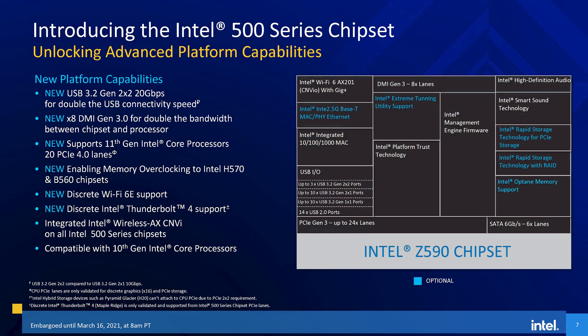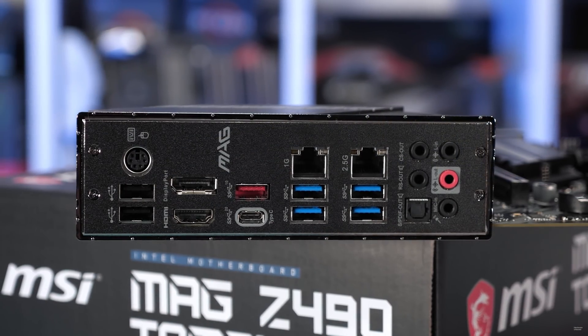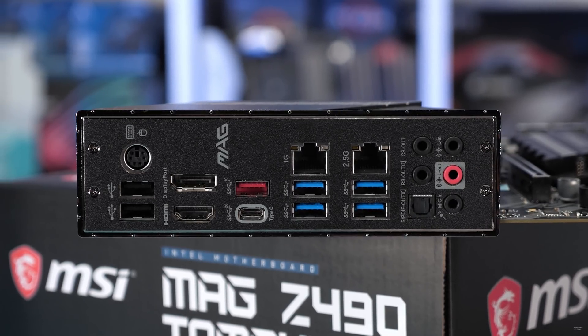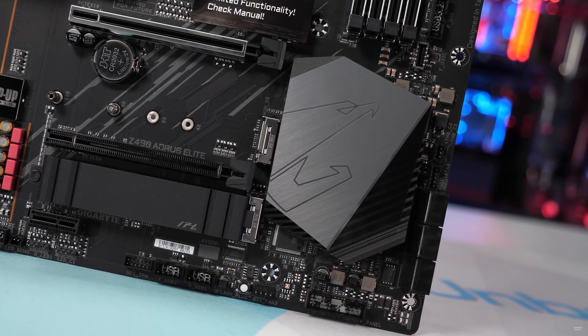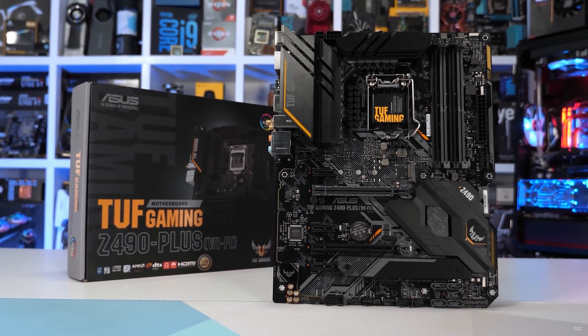Alongside 11th gen CPUs, we also get 500 series motherboards. The main features here are memory overclocking support on H570 and B560 motherboards, a new x8 DMI for double the bandwidth between the CPU and chipset, and full support for PCIe 4.0 across the line-up. These boards are backwards compatible with 10th gen processors as well. However, you don't need a 500 series board to use an 11th gen processor, as Rocket Lake is also compatible with some 400 series boards, namely Z490, H470, and Q470. Unfortunately, B460 and H410 boards do not support Rocket Lake, as they use a different and incompatible chipset chip. Intel tells us that depending on the motherboard, you may get PCIe 4.0 support and the full 20 CPU lanes of PCIe on 400 series boards with Rocket Lake CPUs, but this will come down to whether the motherboard vendor enables it and their board layout.